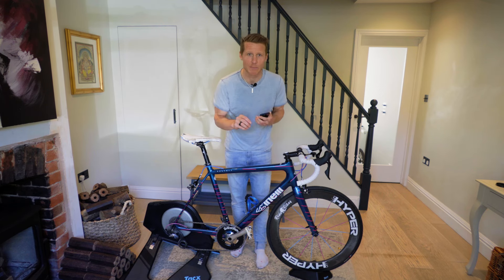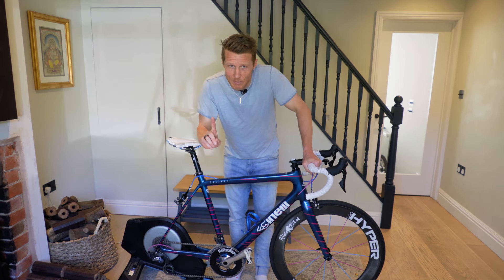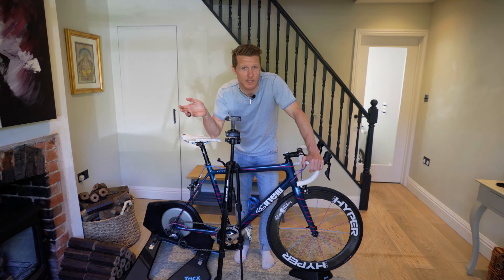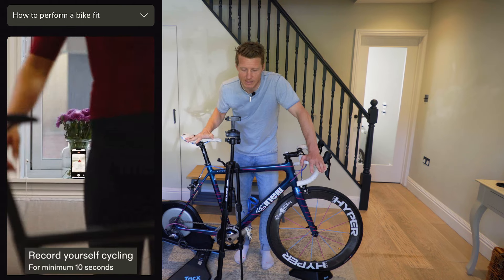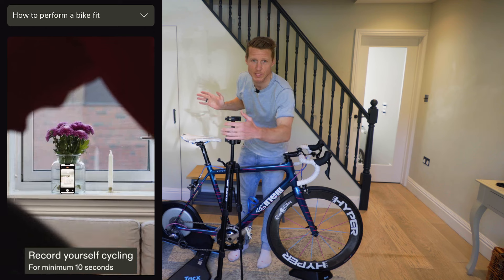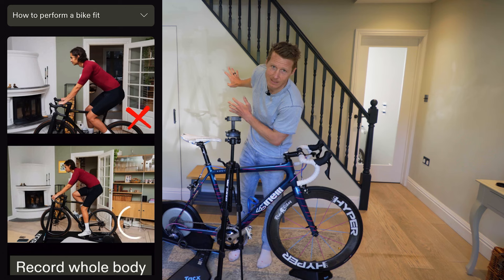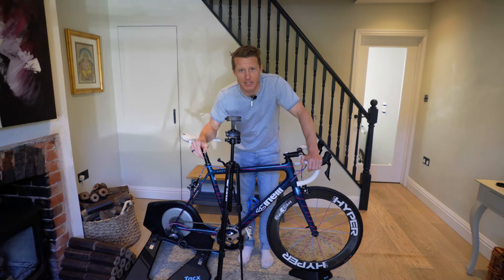You'll obviously need a mobile phone and you will have to download the app. In the UK the Appear app costs £22.99, and I think it's about 25 euros if you are in Europe. You're also going to need a tripod. Being a YouTuber I have tripods everywhere and a mount for holding my phone. You can also use a windowsill and prop up your phone, but you will need a very steady video against a nice light background — which is why we changed to this setup with a nice clean background and the bike.